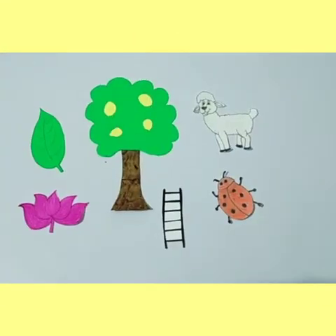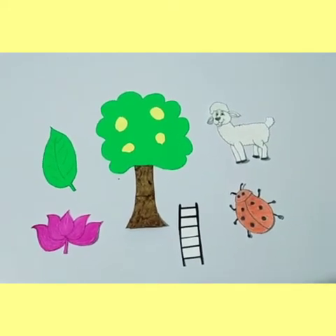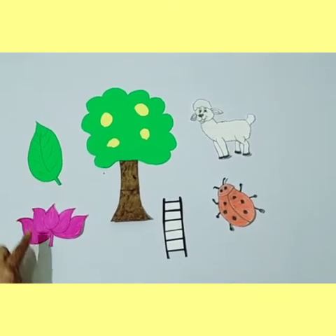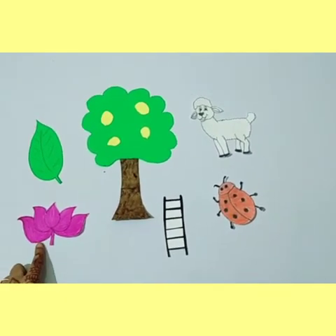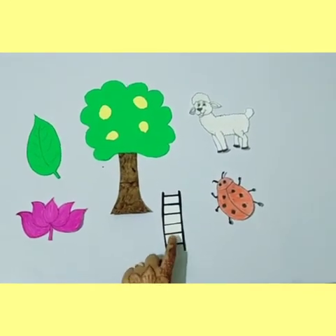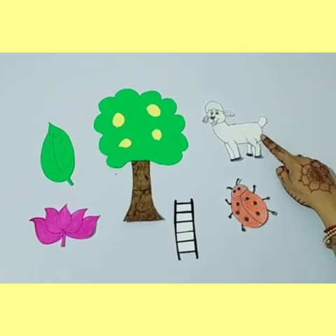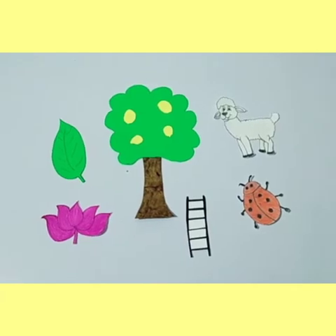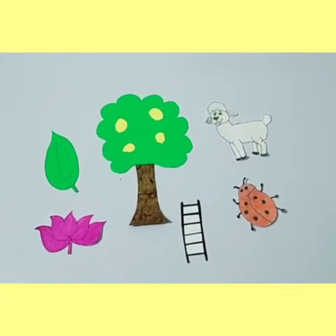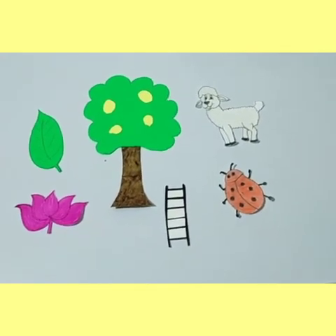My dear lovely kids, tell me how many words have you learnt in this story: leaf, lotus, lemon, ladder, ladybug, and lamb. Children, did you notice that all these words are starting with the same sound? Their sound is the L sound.